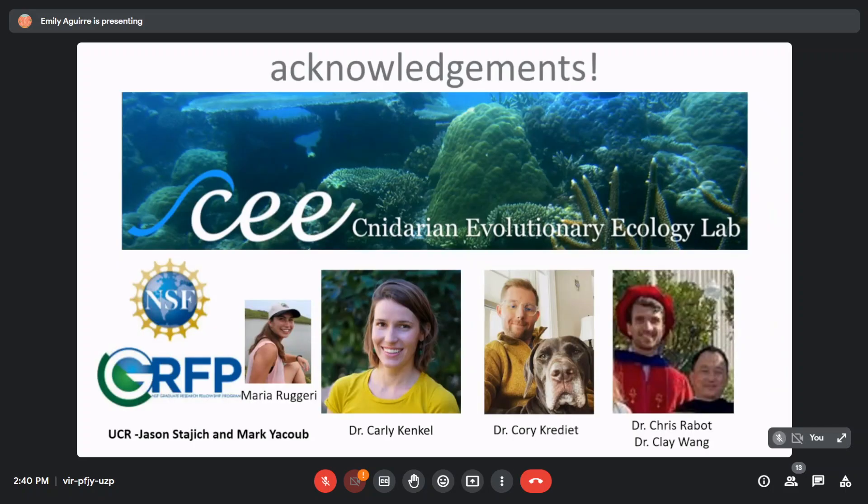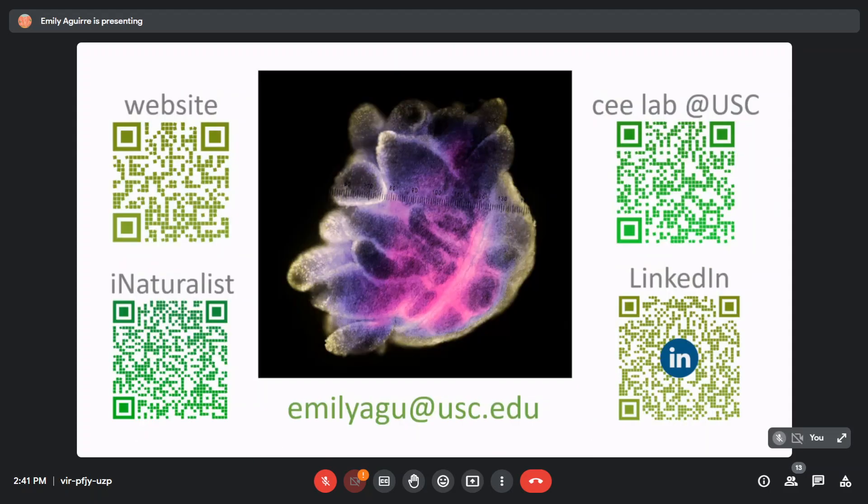I'd like to close with my acknowledgements. I'd like to thank everybody in my lab, the Cnidarian Evolutionary Ecology Lab; my funding source, NSF; Maria for the anemone samples; my advisor Carly; collaborator in Florida, Dr. Corey Credit; newly minted PhD Dr. Chris Rabbid; his advisor Clay Wang; and our UC Riverside collaborators Jason and Mark. With that, if anybody has any questions, I'll take them now.